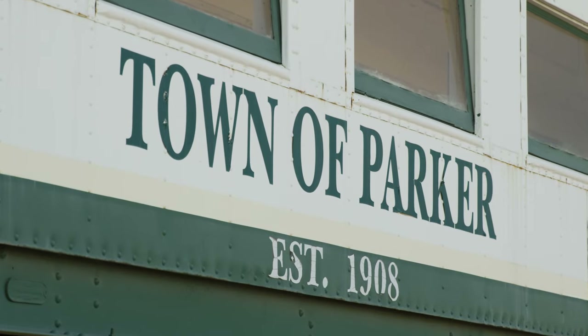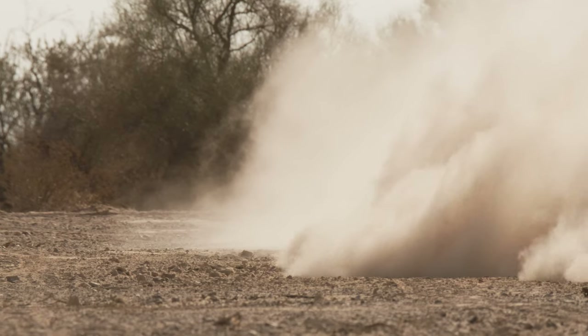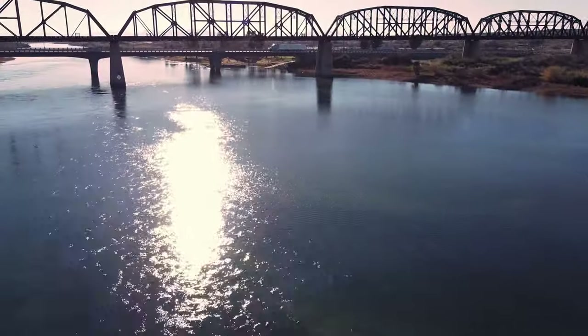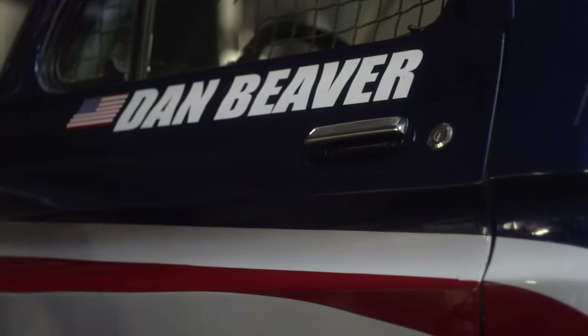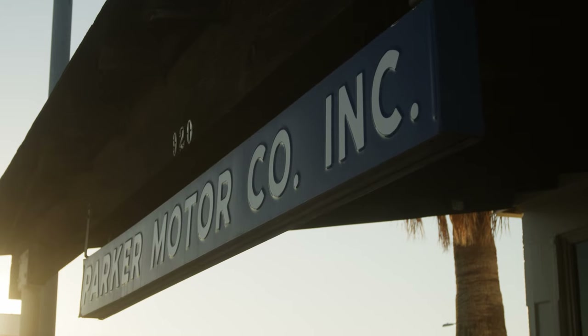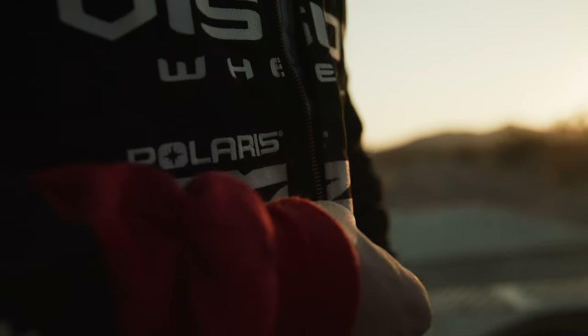Parker is one of those special places — we've got the desert, we've got the river, it's a bit of an oasis. It's a place that's got the most rugged, brutal terrain on the planet, but on the flip side it's got one of the most serene places you've ever seen on the river, and that makes it special. People want to come here, people want to compete here, people want to win here. This community is just 100% pro off-road.